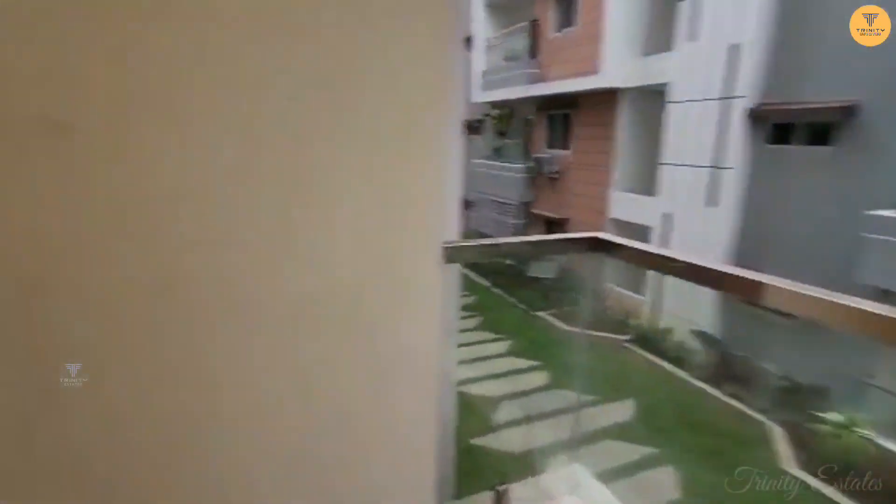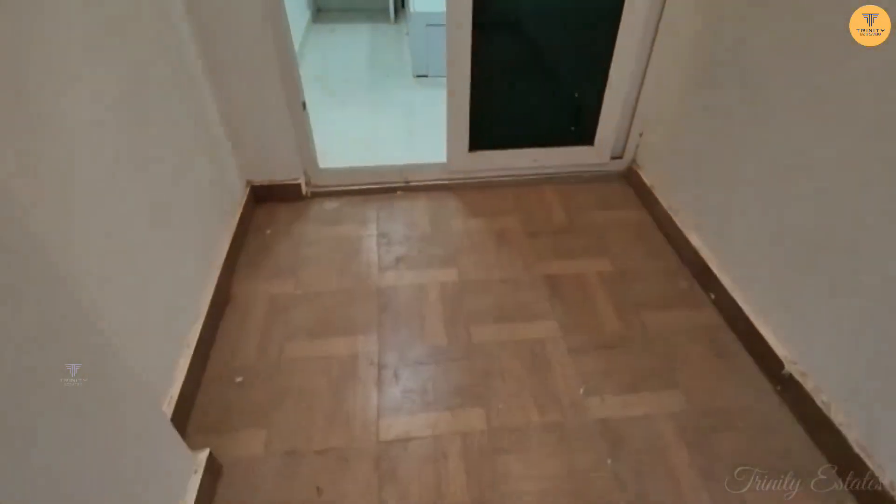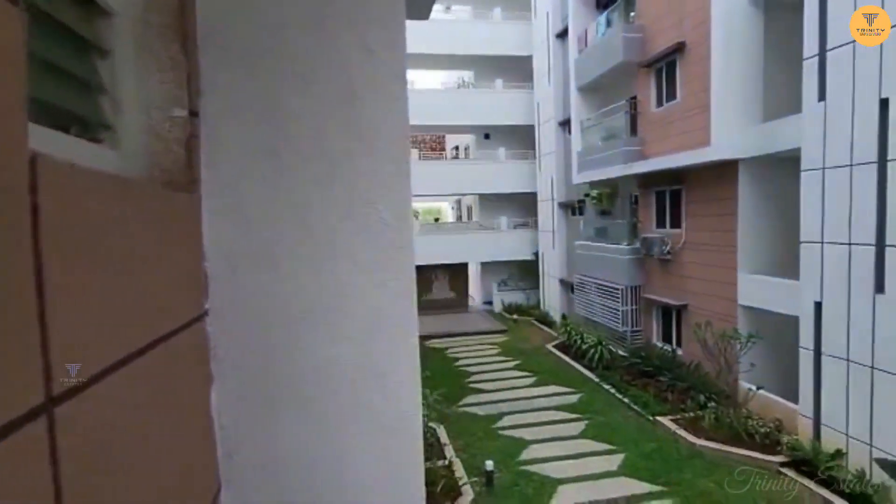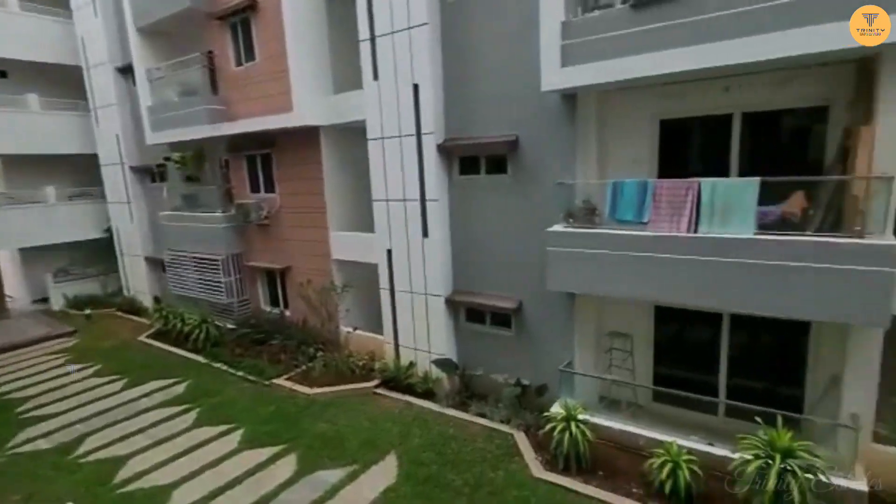There is a balcony here, and we have a nice space in the Nibera area. There are flats in the surrounding area.